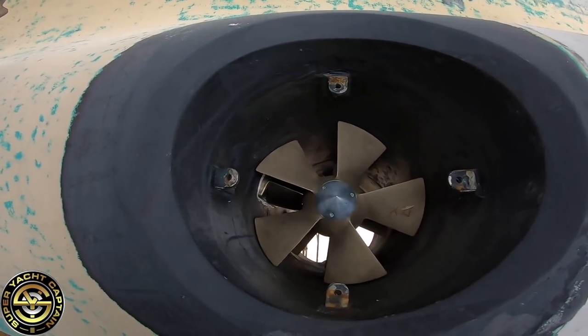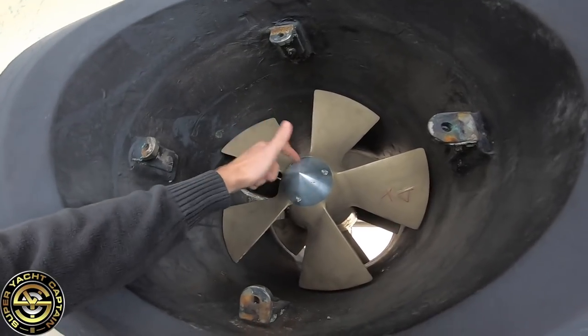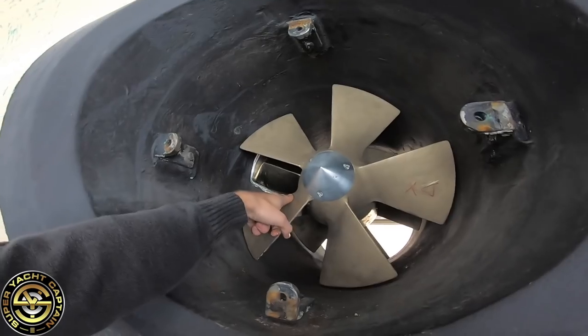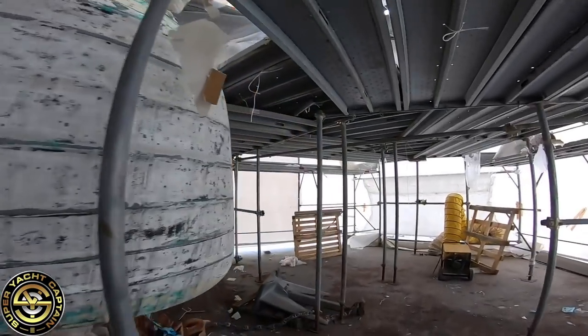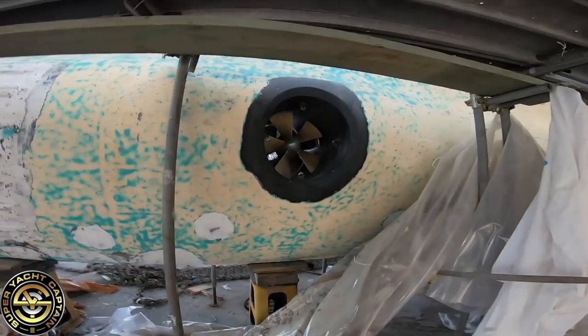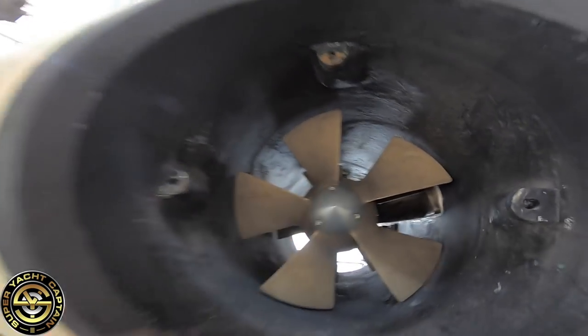These are called sacrificial anodes. Basically, any electrolysis or earthing done on board is done through the anodes — this will get chewed up first before any other metals on board. These get replaced normally within a single season, so they're replaced annually. There's one here, and I'll take you around to the other side as well where another sacrificial anode will be going on.